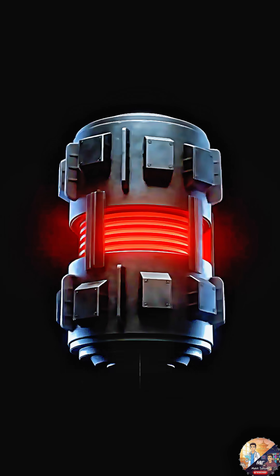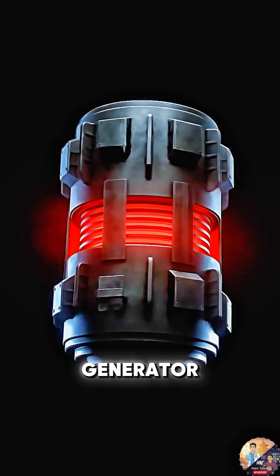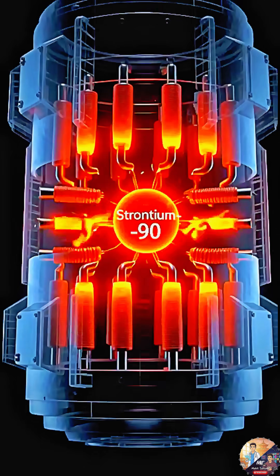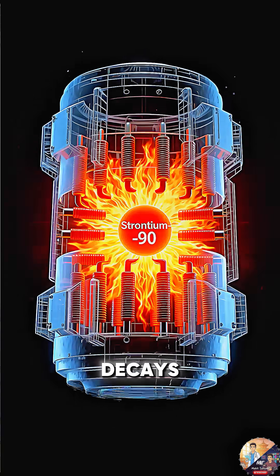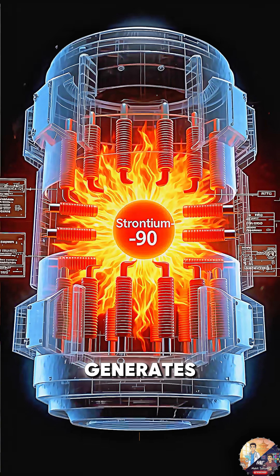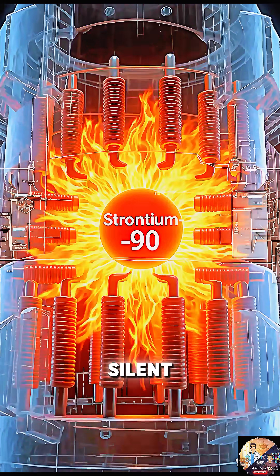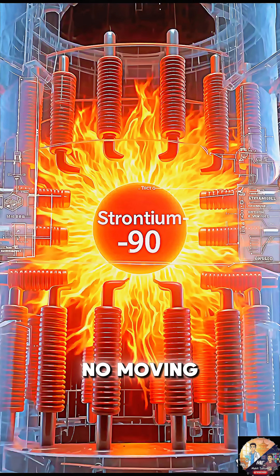The Soviet solution was the RTG, a radioisotope thermoelectric generator — essentially, a nuclear battery. Inside, a core of strontium-90, a highly radioactive substance, decays. This decay generates immense heat, which is converted directly into electricity. Silent, reliable power with no moving parts.